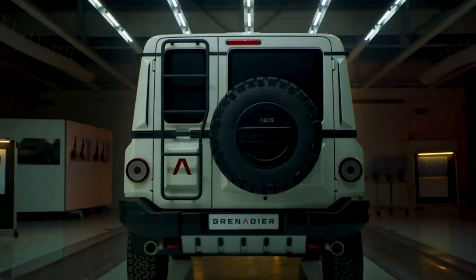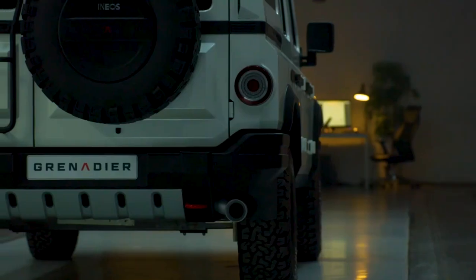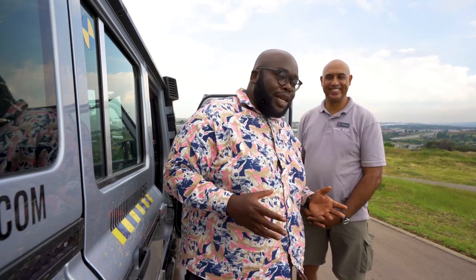Thank you for taking us through the walk around of the Grenadier, guys. We are pretty much chuffed to be here and share this wisdom with you. For more details about the Grenadier, please visit their website. Keep it here on Kazoo Big Boy Trev because I'm going to be giving you more exclusives about the Grenadier. That has been the breakdown of what Ineos has in store for Kenya and Sub-Saharan Africa. It's going to be an exciting product. Before we leave, I have a special privilege — because I can't drive a prototype, I have to be driven, and the legend himself will drive me.